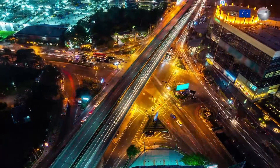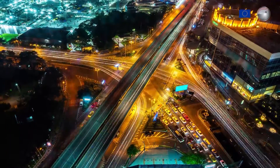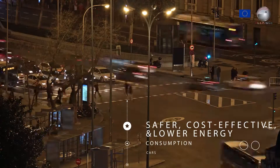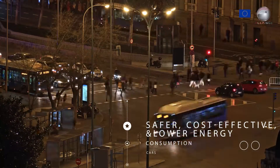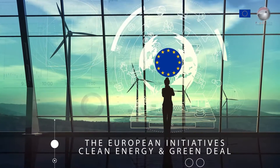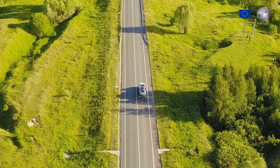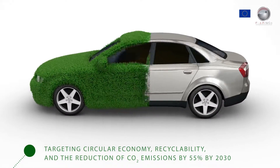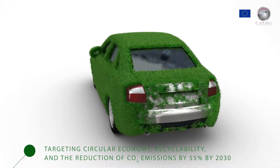In the everyday life of European citizens, where the automotive industry plays a major role, there is an increased demand for safer, cost-effective and lower energy consumption cars. This is supported by the European initiative's Clean Energy and Green Deal, targeting circular economy, recyclability and the reduction of CO2 emissions by 55% by 2030 towards an efficient green transport.